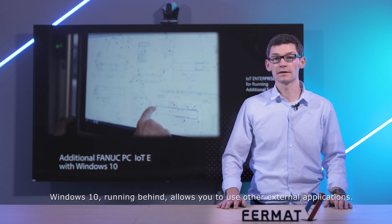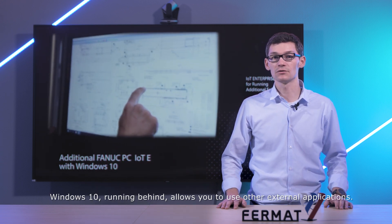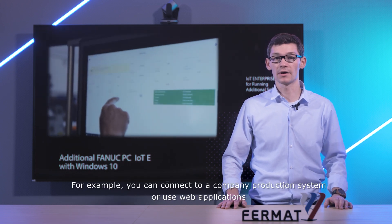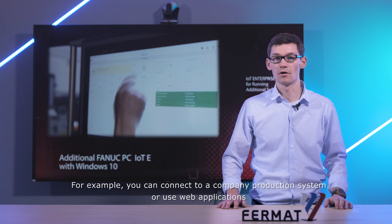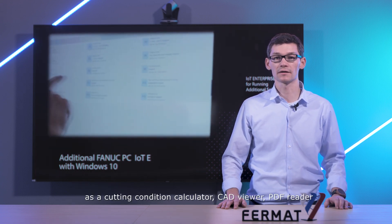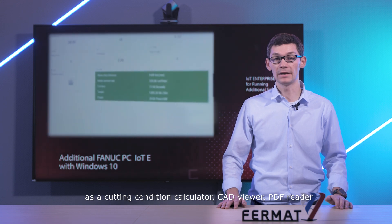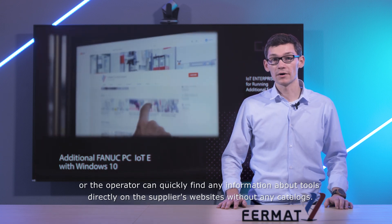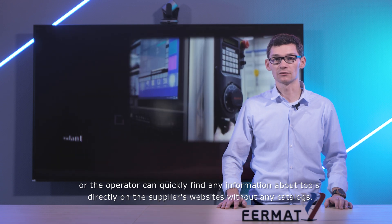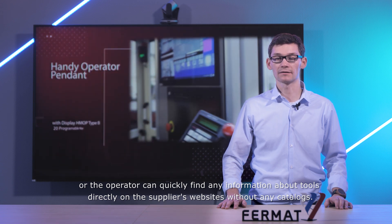Windows 10 running in the background allows you to use other external applications. For example, you can connect to a company production system or use web applications such as a cutting condition calculator, CAT viewer, PDF reader, or the operator can quickly find any information about tools directly on supplier websites without any catalogs.